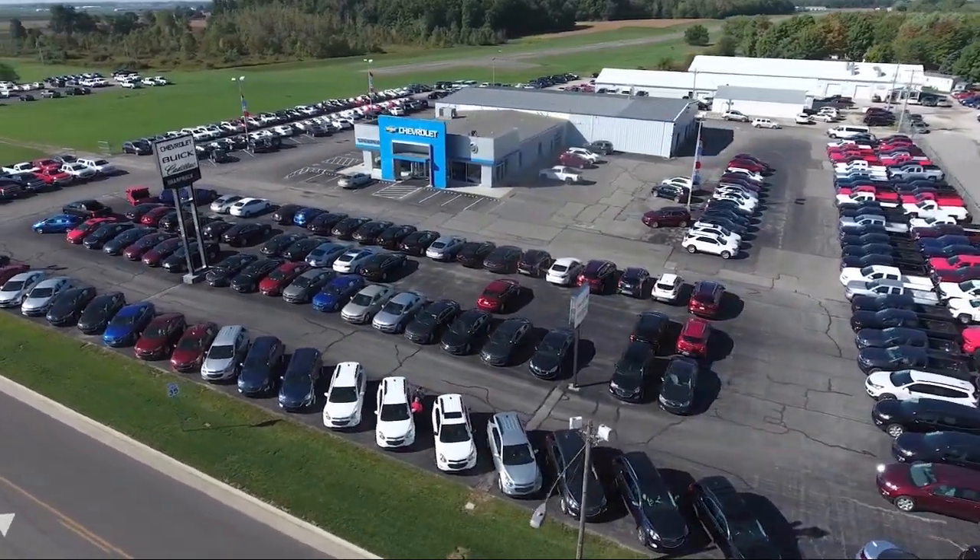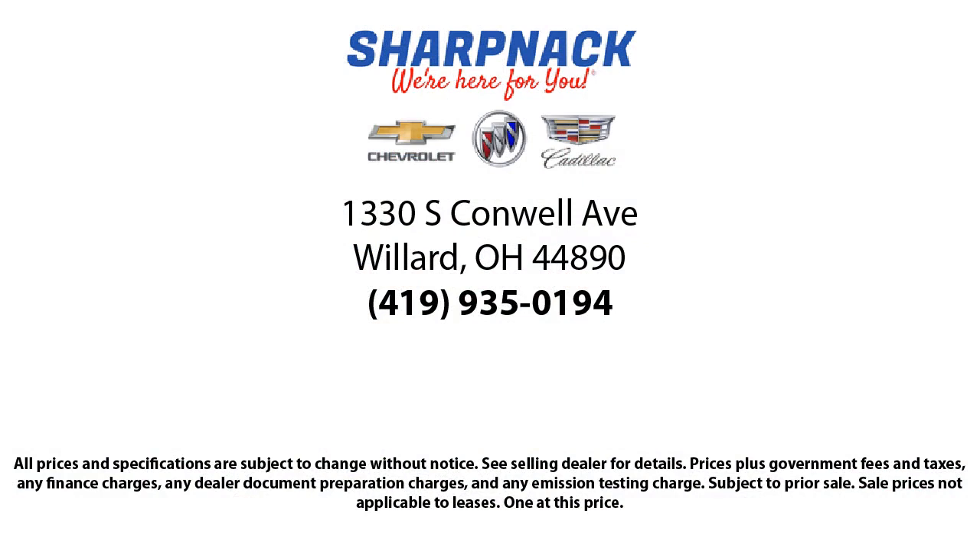So come see us today. We're located at 13330 South Conwell Avenue. Sharp Knack Chevrolet Buick Cadillac — we're here for you.